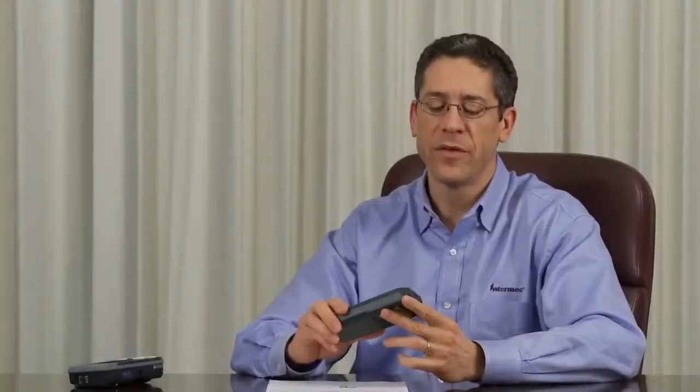The images are available in JPEG or TIFF format for easy transmission. This is Chris Johnston, and you've just seen Mobile Document Imaging available on the CN4 and the CN50. Visit us online at intermec.com/realtime for news, stories, tips, and trends.